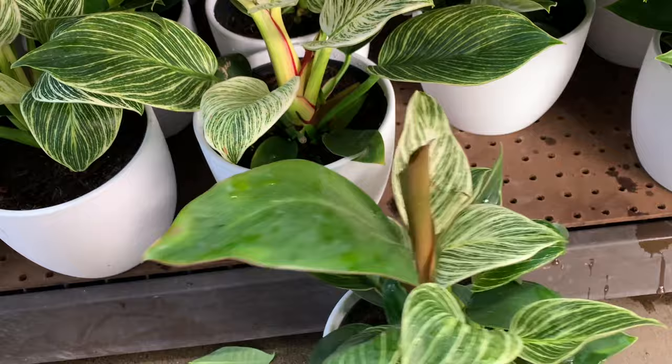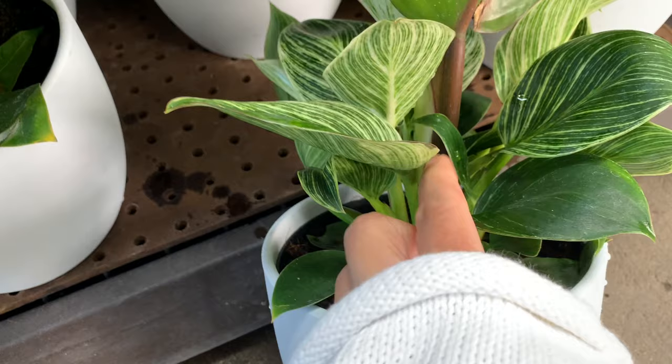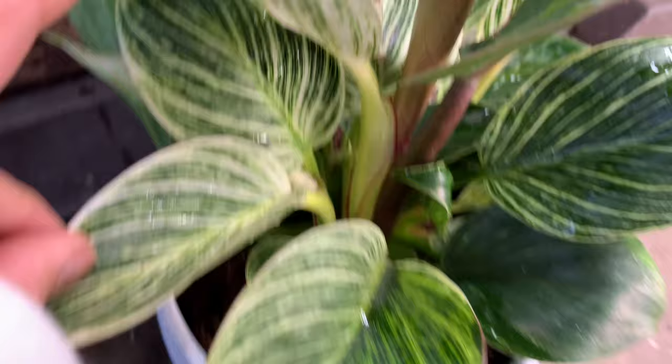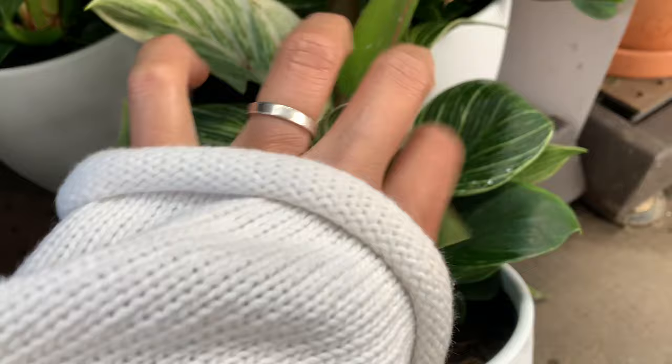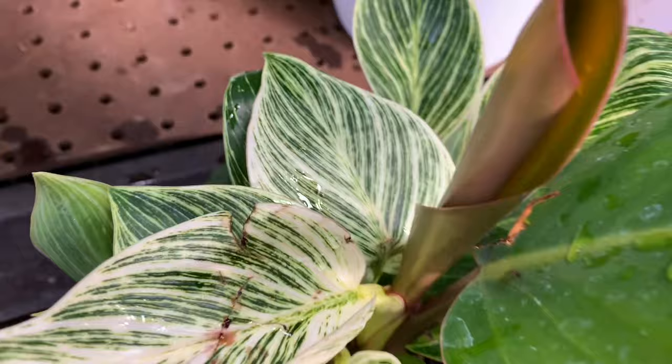Wow, this is so cool! So Philodendron Rojo went and grew with Mr. Birkin. Can you see that? That's Rojo and Birkin in one little combination there, huh. That's pretty cool!